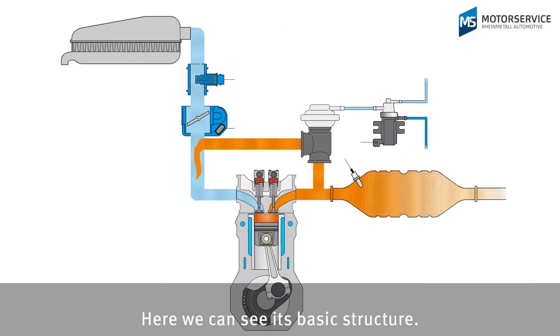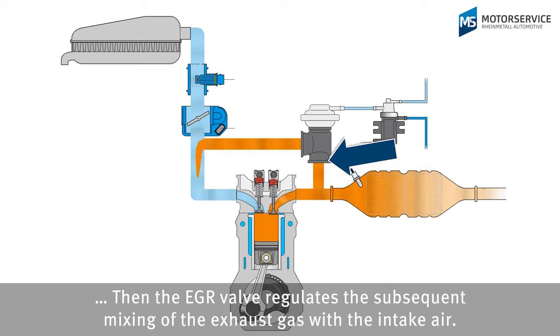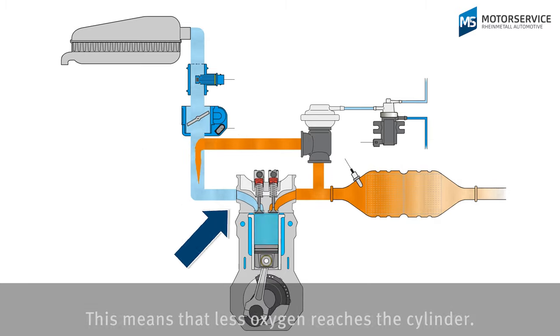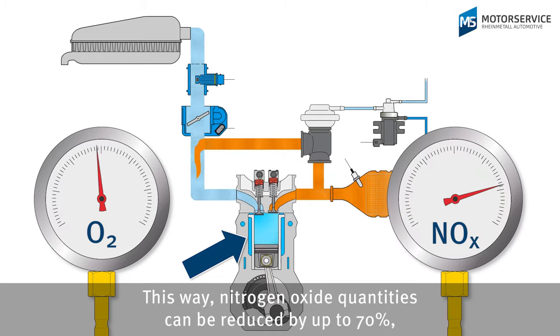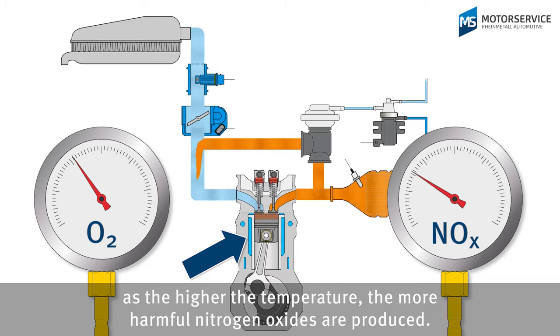Here we can see its basic structure. Exhaust gas is taken directly after the cylinders. Then the EGR valve regulates the subsequent mixing of the exhaust gas with the intake air. This means that less oxygen reaches the cylinder. Less oxygen means a lower combustion temperature. This way nitrogen oxide quantities can be reduced by up to 70%, as the higher the temperature, the more harmful nitrogen oxides are produced.